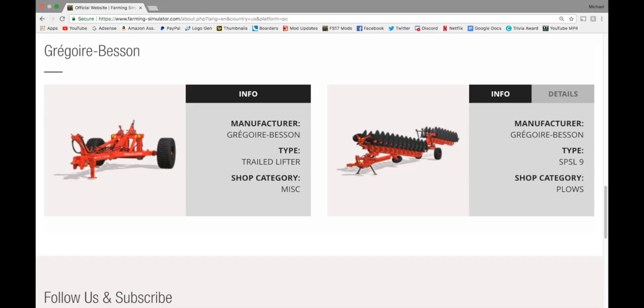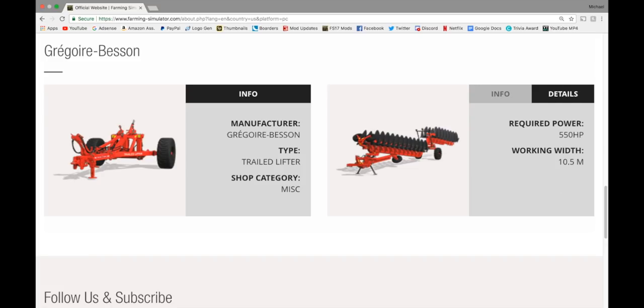In Gregoire Besson — I think this does confirm that the Big Bud DLC is going to be in FS19. We have the Trailed Lifter, which everyone uses to go from not having a three-point hitch to having a three-point hitch. I use this on the back of my big M500 with a tedder. And then we have the SPSL-9 in plows — 550 horsepower required, working width of 10.5 meters.